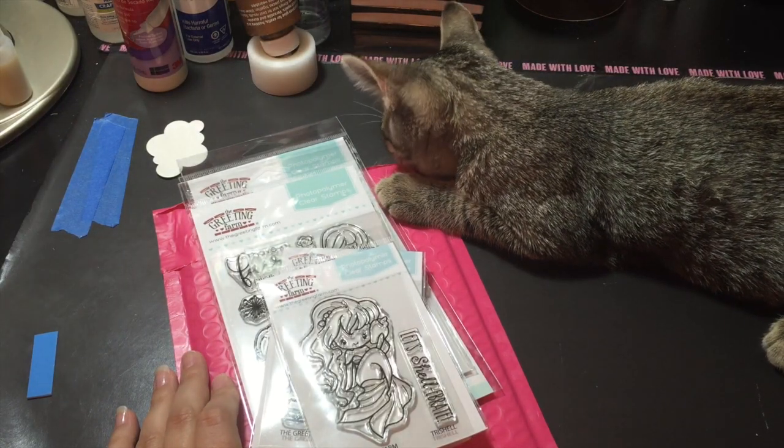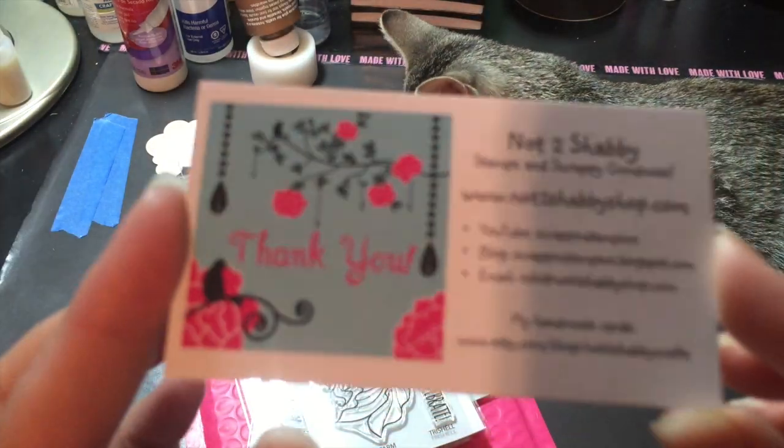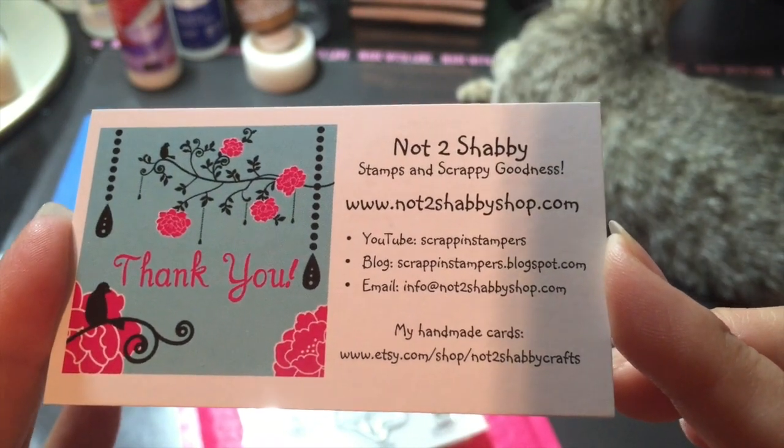Hi everyone, Sarah here, just wanted to share with you my last order from the Not Too Shabby shop. There is the information and I will put all the links down below for you.